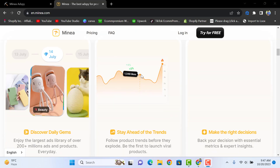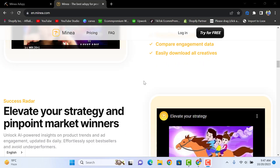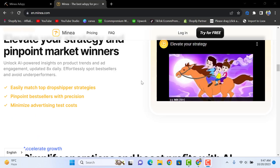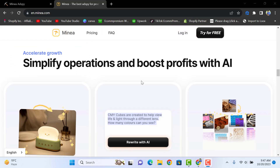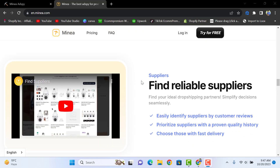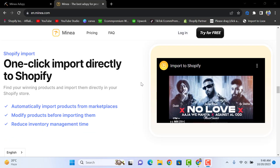With Minia.com, you can get winning products discovered daily, stay ahead of trends, and make the right decisions. You can stand out with the best creatives, elevate your strategy, pinpoint market winners, simplify operations, and boost profits with AI. You can also find reliable suppliers and do a one-click import directly to Shopify.